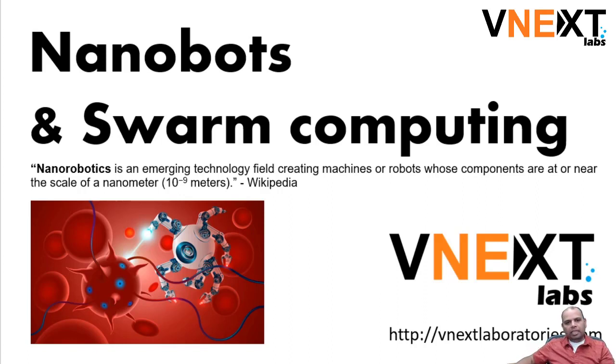So let's talk about nanobotics. Nanobotics is something that is explained on Wikipedia as an emerging technology field where you create machines or robots whose components are at or near the scale of a nanometer, which is really really tiny.